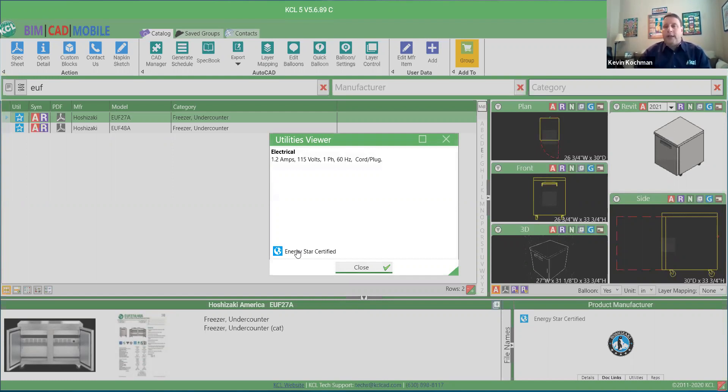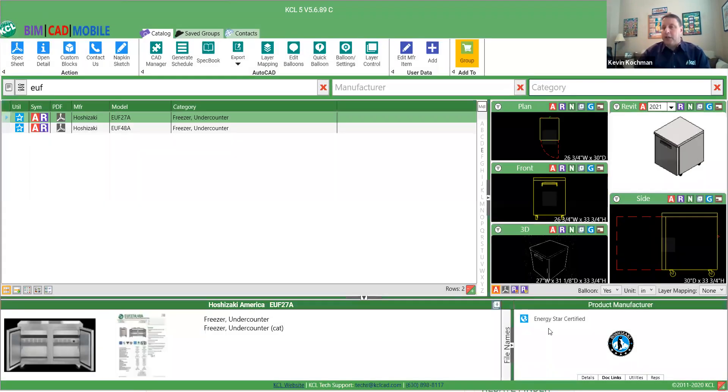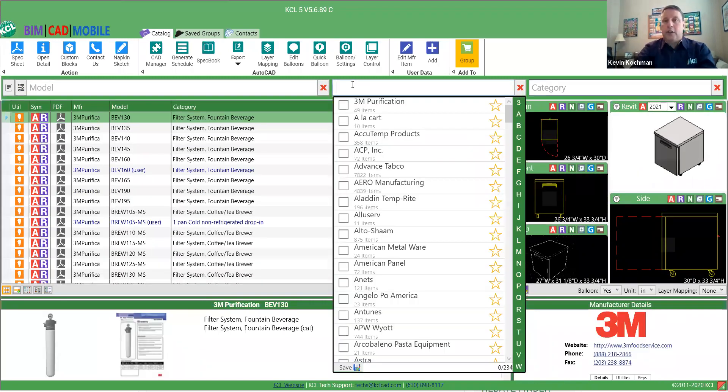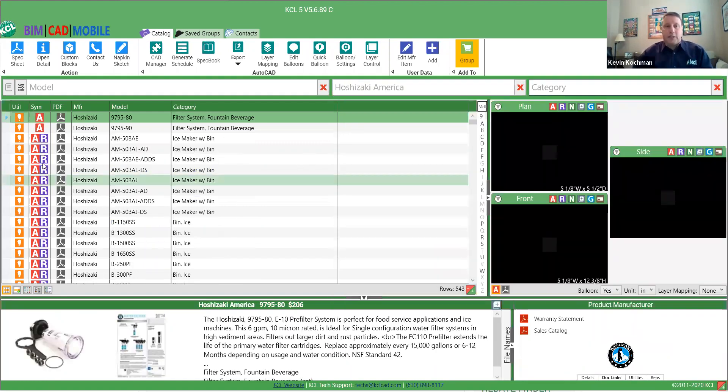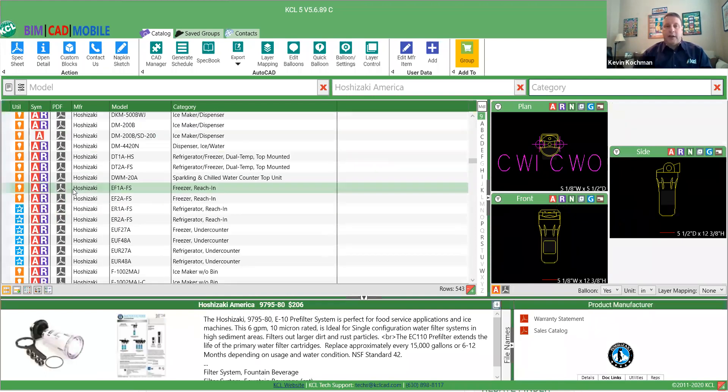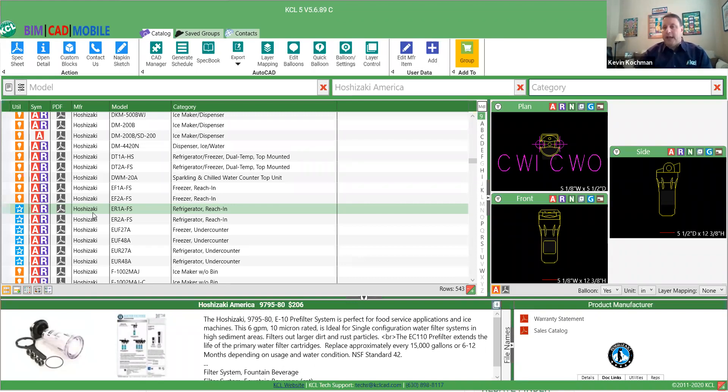As we mentioned earlier, we are working to have some additional value — any information on the Energy Star website is great and easy to access. But if you're already in the KCL program, we want to help you find that information a little bit quicker. You can look by manufacturer and model. Even if you don't have the filter on, it still shows up. As I scroll through the list of Hoshizaki products, you can see the regular light bulb icon for electrical, and when Energy Star is available, it shows up. You don't have to do anything special to access that. We're hoping that helps designers pick more efficient products, which will save the end user money on their utilities.